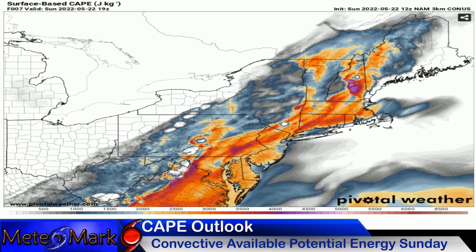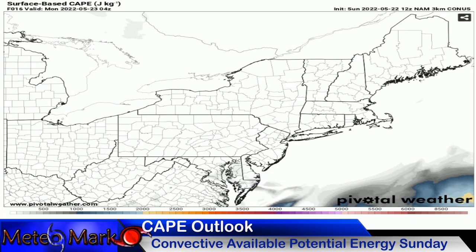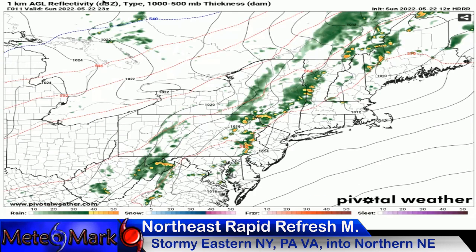Here's the convective available potential energy (CAPE). There's quite a bit to work with just east of the front during the mid to latter part of Sunday afternoon. The severe thunderstorm threat is running pretty high across parts of eastern Pennsylvania heading into New Jersey later this evening and into New England as well — pushing in excess of 2,000 to 2,500 joules per kilogram, which is pretty significant for the northeast. That tapers off pretty quickly into Monday, and we don't have any threats of severe weather for the rest of the first part of the week.